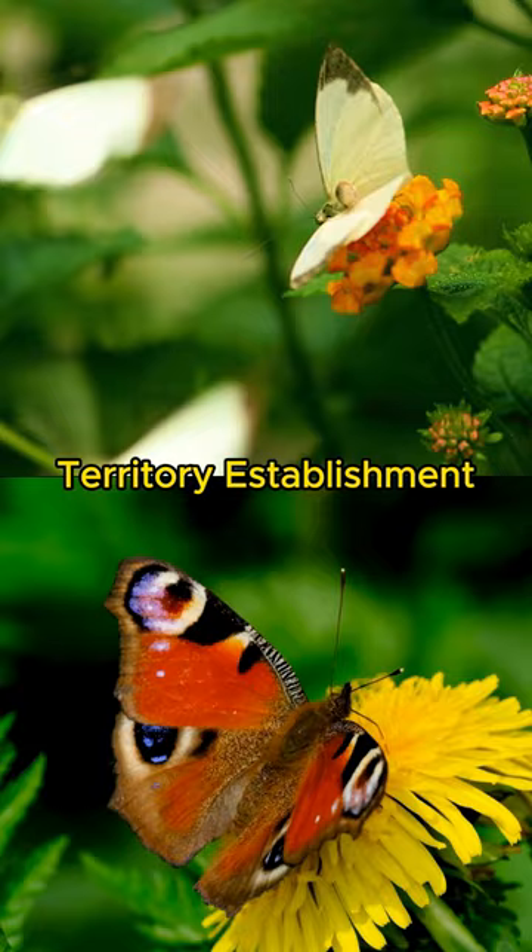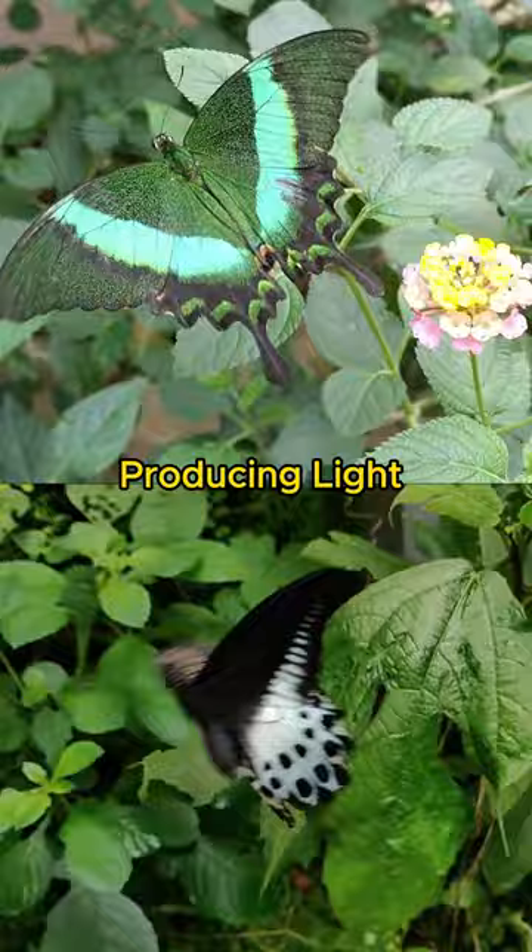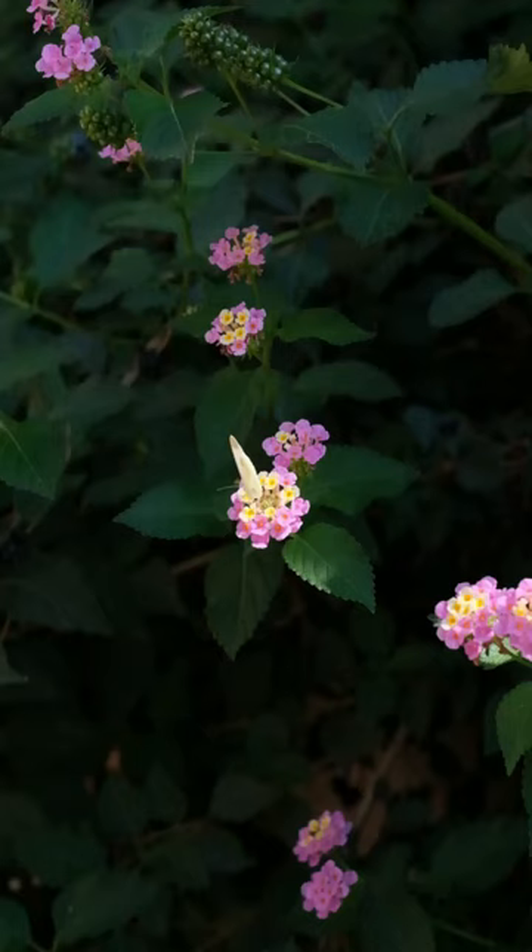Fact number three: butterfly bioluminescence. While not common, there are reports of bioluminescent butterflies. These butterflies are capable of producing light through a chemical reaction. However, this phenomenon is rare and the purpose of bioluminescence in butterflies is not fully understood.